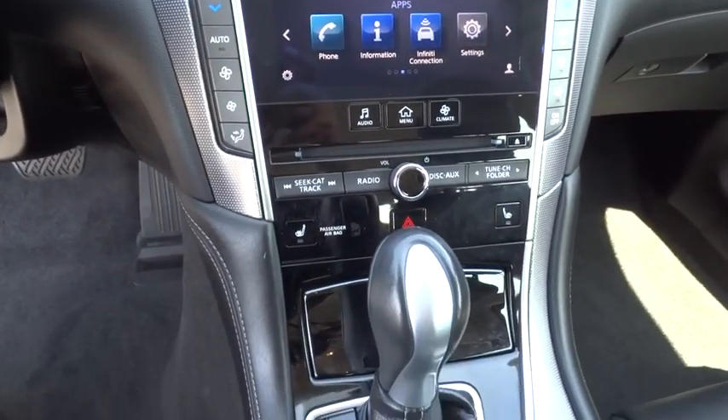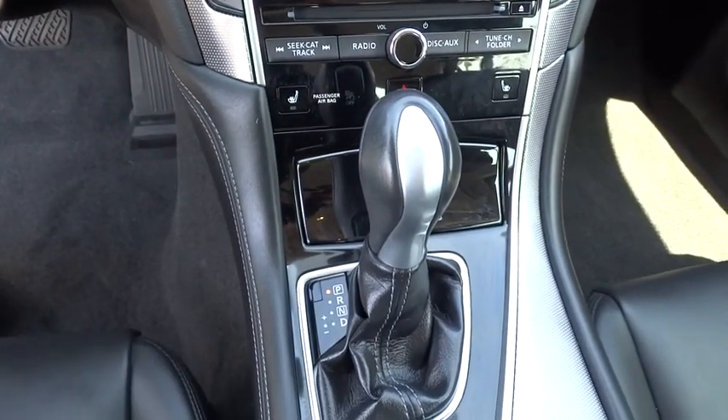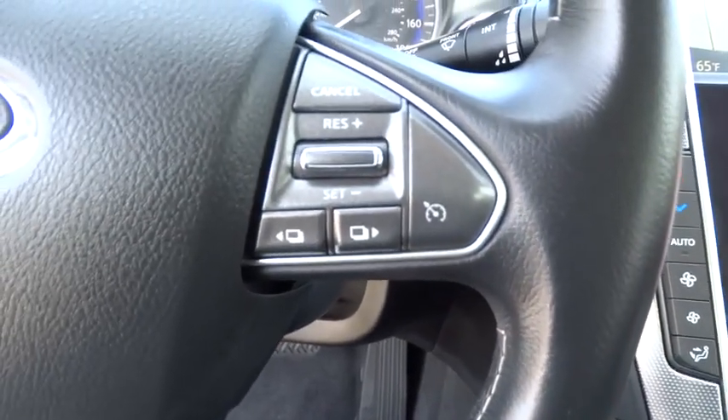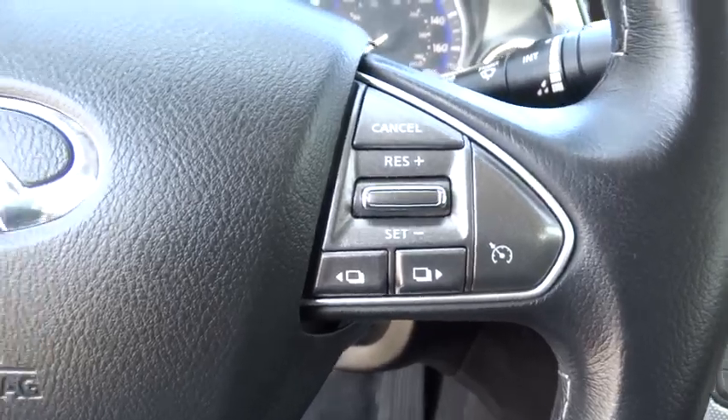Floor mats, four wheel disc brakes, climate control, premium sound system, universal garage door opener, rear defrost, AM FM stereo radio, and passenger airbag.